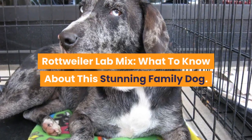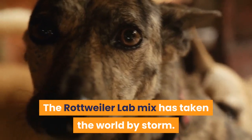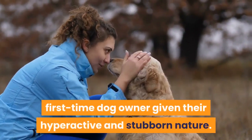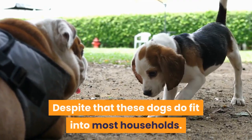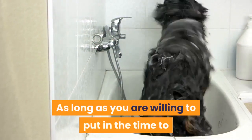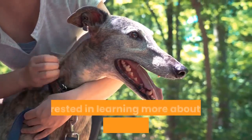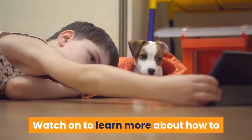Rottweiler Lab mix: what to know about this stunning family dog. The Rottweiler Lab mix has taken the world by storm. These excitable dogs are not for the first-time dog owner given their hyperactive and stubborn nature. Despite that, these dogs fit into most households as long as you are willing to put in the time to physically exercise them. They can excel anywhere.